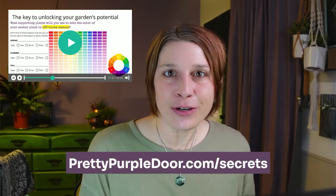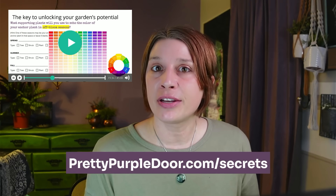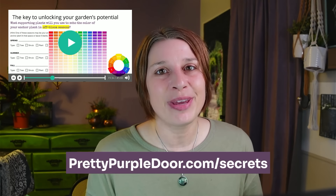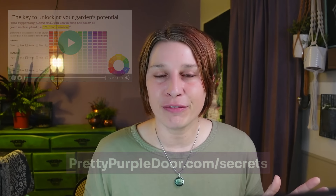If you're enjoying this video, I invite you to check out my three garden design secrets masterclass. It's a free video, about an hour long, where I cover the top three mistakes I see homeowners making and how to remedy those, with lots of cool examples and beautiful garden photos. I'll leave a link in the description below so you can check it out after this video.